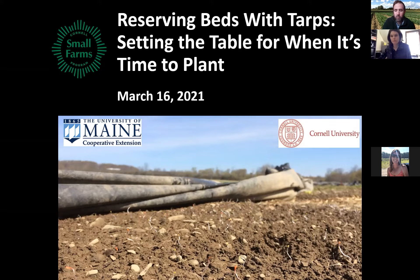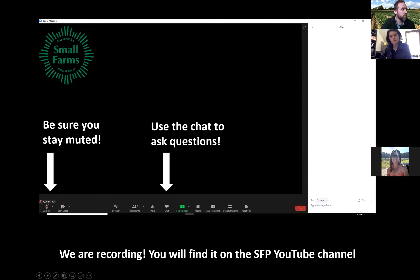Before I turn it over to them, just a couple of logistics. We're going to have a good group today, so I want to make sure we all stay muted and don't interrupt the speakers. We want to hear from you through the chat — please direct yourself to the chat box, throw your questions in there, and we will get to as many as we can. We'll field them after both talks, collect them all, and bring them in during the last 20 minutes.